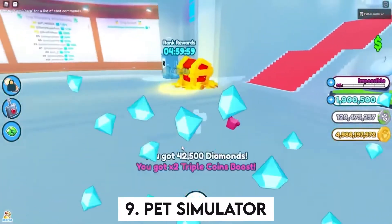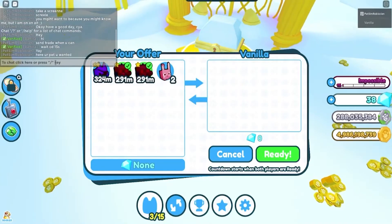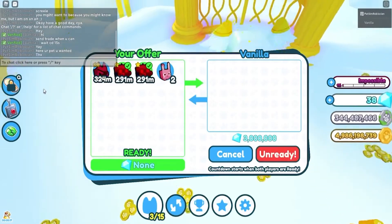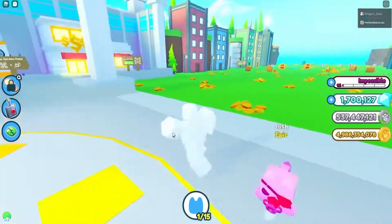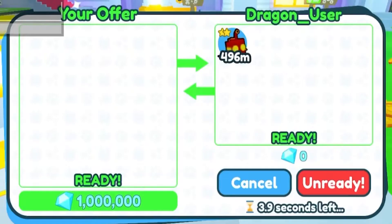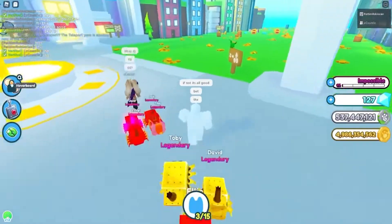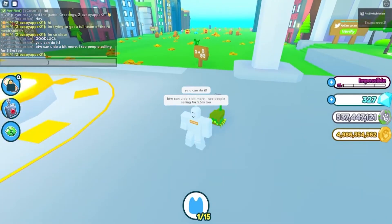Number 9: Pet Simulator. This is a game that needs to be on our list. You are permitted to maintain any kind of animal at this facility. Because it contains a broad range of animal kinds and species to pet, this game is a sanctuary for animal lovers in general. You take on the role of the ultimate pet owner, buying and hatching different pet eggs online. These creatures will collect money for you throughout the game.